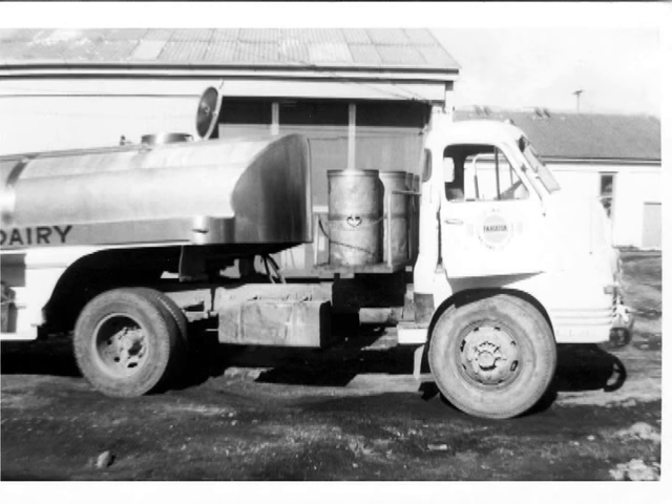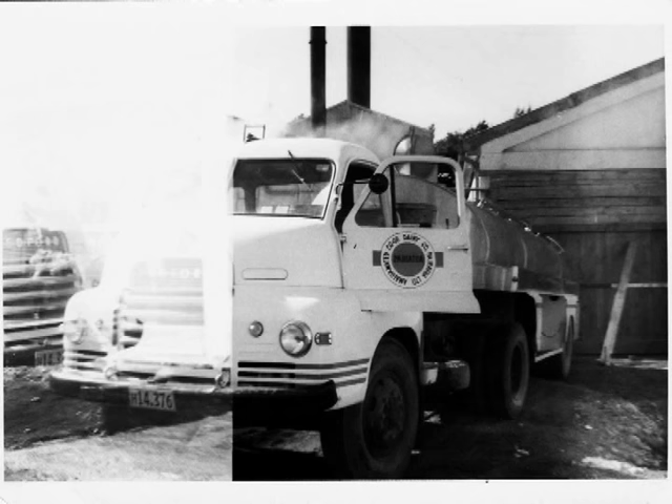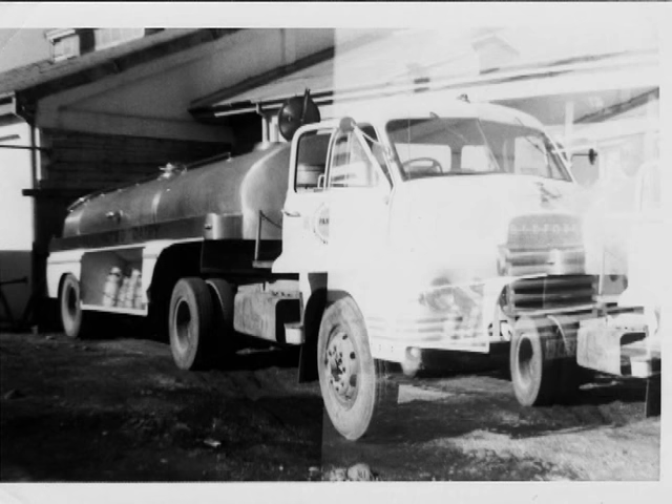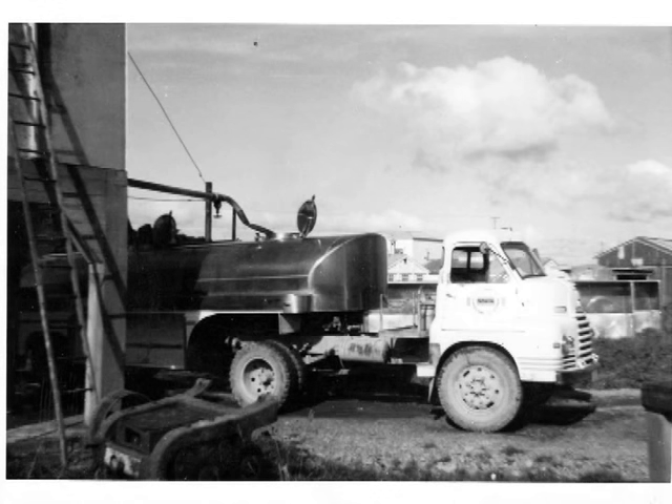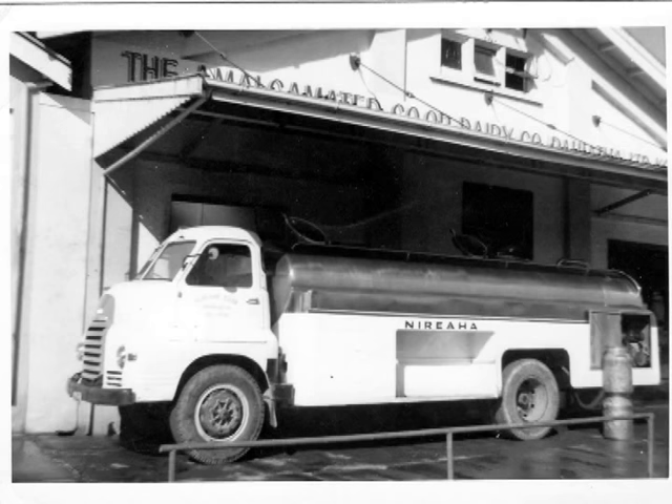This is in Konini, Pahiatua - the old dairy trucks. Used to take milk into the factory and bring whey out. This is collecting. When I was at my uncle's place in Pahiatua, I went for rides with the guys - he worked in the milk factory and I was able to go for rides. It's a pity the light got into some of these ones, they would have been good shots. This one here - he's taking on whey and once he gets a full tank, he just goes and delivers it.